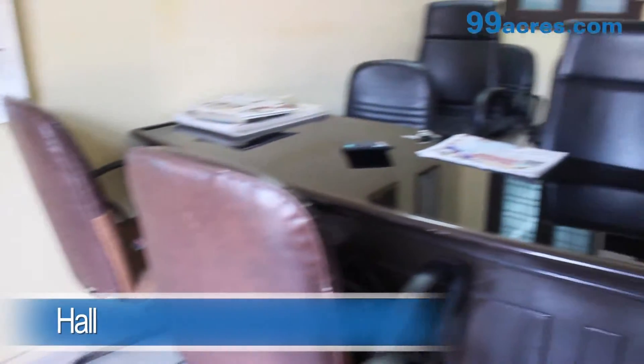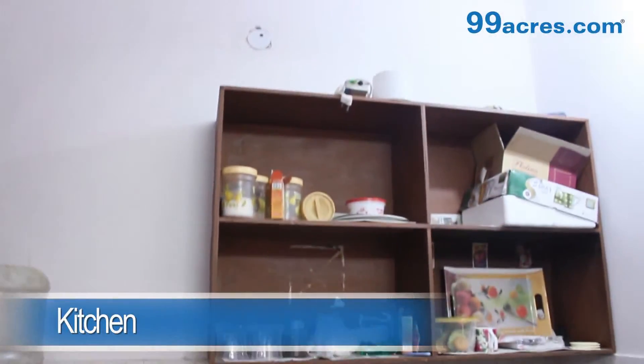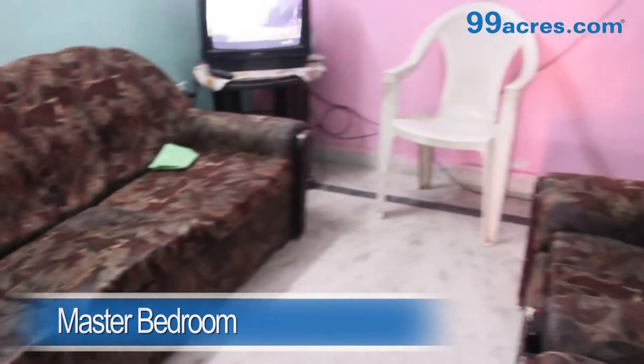This is a one BHK apartment. The hall has marble flooring. The kitchen is regular. The master bedroom has marble flooring and an attached bathroom.